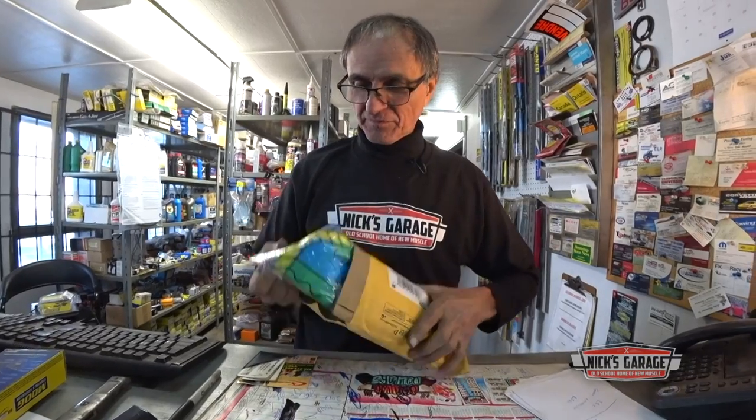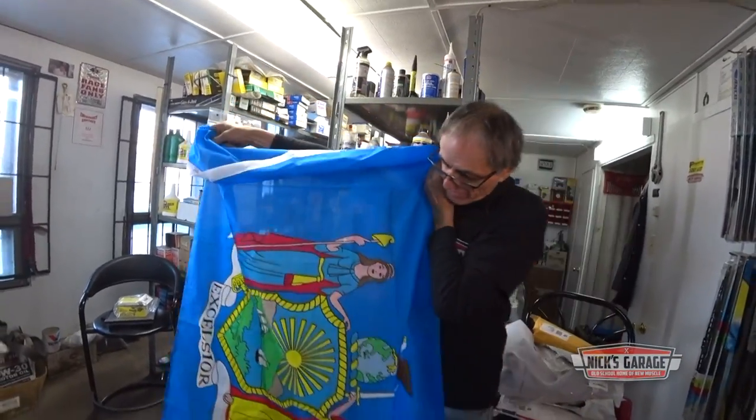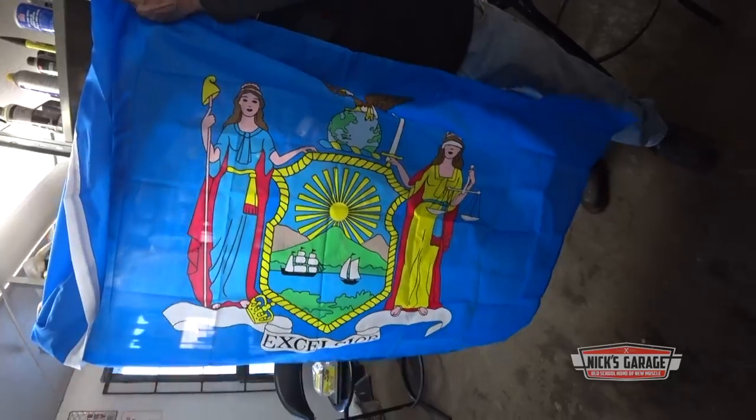Here we have another one, and this is from Mark from the state of New York. 'Greetings from your neighbor to the south. Best of luck with your project car. Best wishes — Mark.' Thank you very much from New York. We've got a project here also from New York. And now we've got the flag — the flag of New York State. Just south of the border of Quebec, right next door to our neighbors.